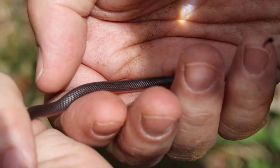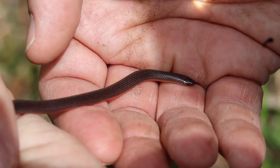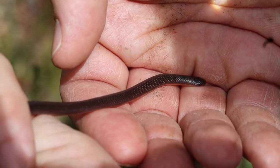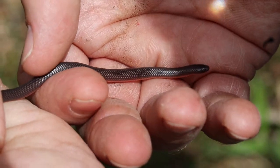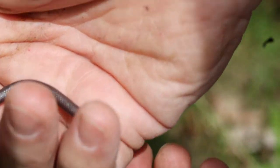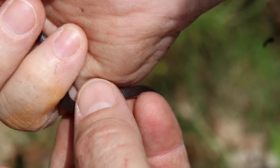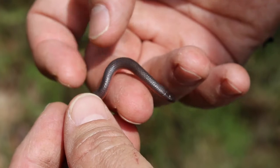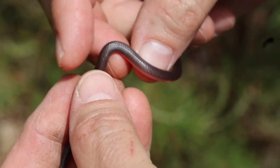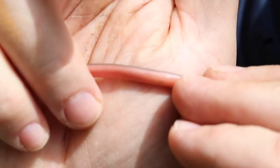This guy is a young one and he was under this board with probably one of his siblings — another worm snake about the same size — but the sibling got into a hole before we could pick him up. They're called a fossorial species because they spend most of their life underground in search of worms and things like that. This is a young one; they do get larger, probably about three times the size, so this is a baby. They have a really cute little pink belly that even looks more worm-like. Let's see if we can get a shot of his belly.